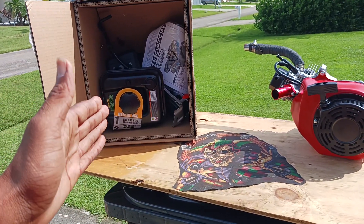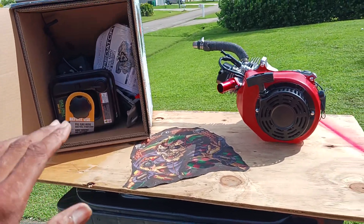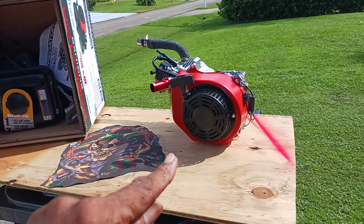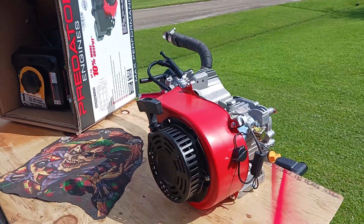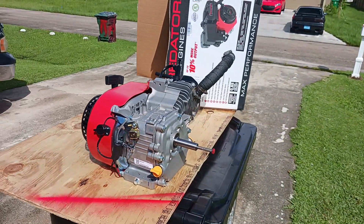Over here is a box full of stuff I'm not going to use — brand new stuff: brand new gas tank, brand new carburetor, muffler, brand new stuff I didn't even use. I have not even heard this thing fire up yet, and I totally redid it with a whole bunch of goodies.